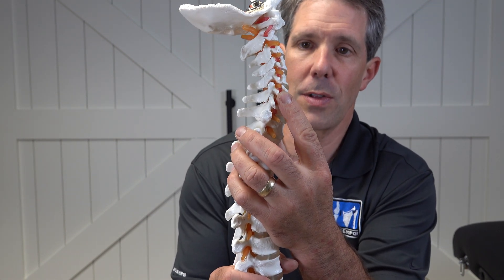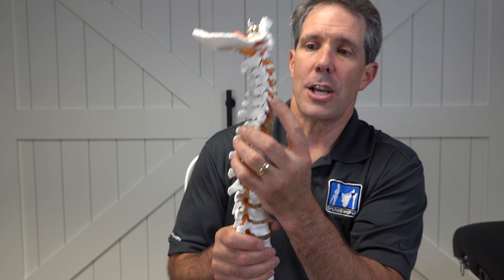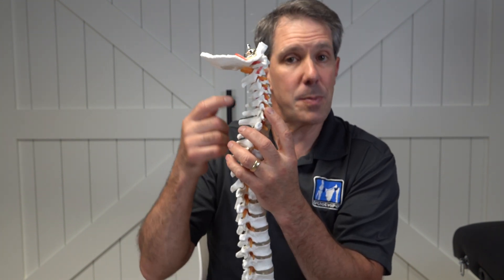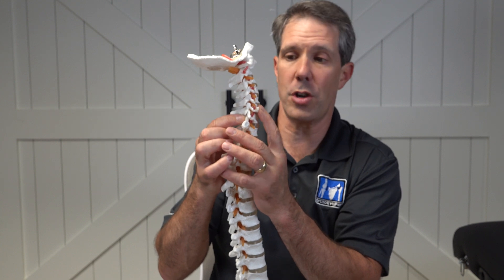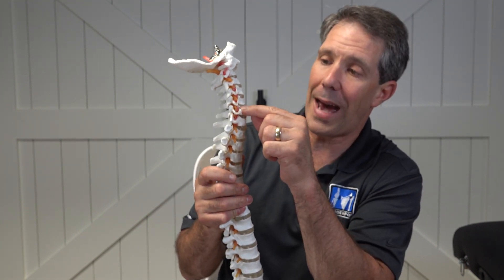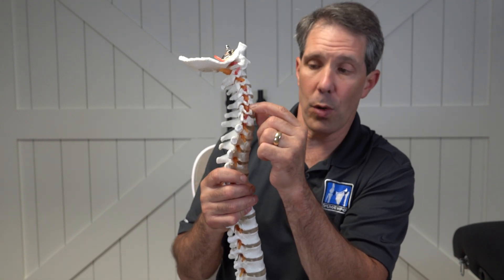It's a very tight squeeze compared to the lower back. So the nerve comes out, and there are several things that can take up space in that hole around that nerve, which could be a herniated disc. This disc material could push out the back and fill that space where the hole is.